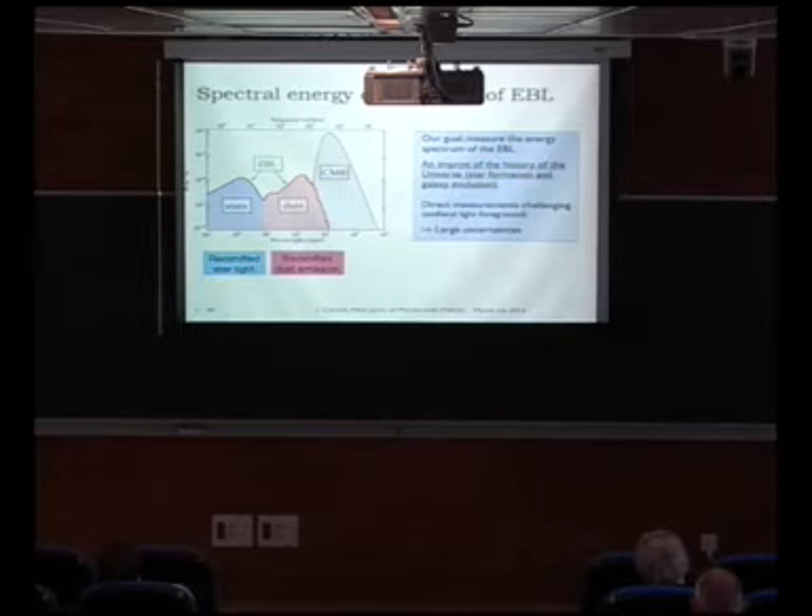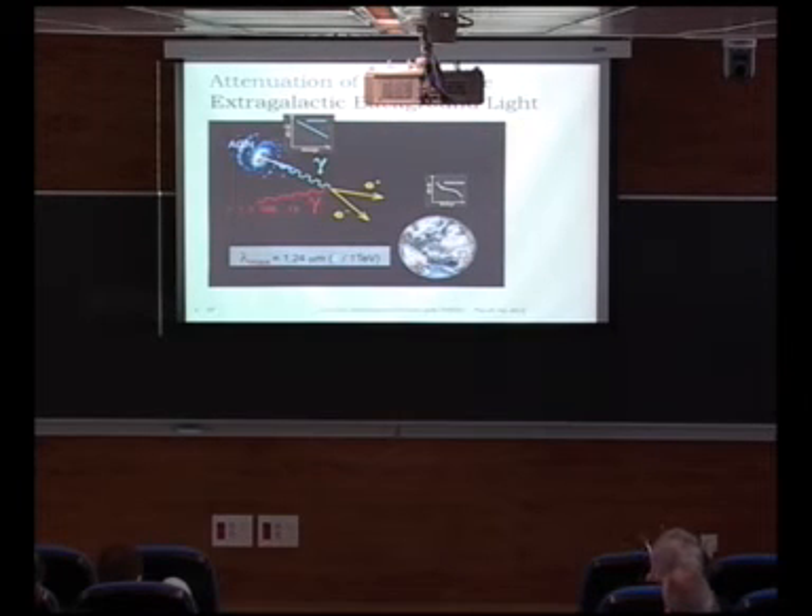The extragalactic background light has a spectrum as a function of frequency. At optical frequencies you have light from all the stars in all the galaxies in the universe. At around 10 micrometers in infrared, you have starlight reprocessed by dust — the light excites dust which re-emits in infrared. So you see two peaks: direct starlight and reprocessed light. At radio waves you have the CMB. This EBL is a valuable imprint of the history of the universe — to calculate it theoretically you'd need to model star formation and galaxy evolution. Direct infrared measurements are very challenging due to zodiacal light — sunlight scattered in the plane of the solar system — which is a terrible foreground.